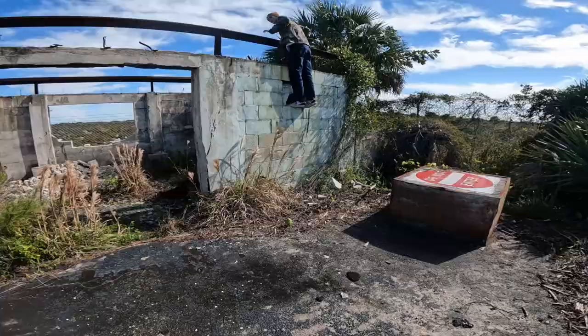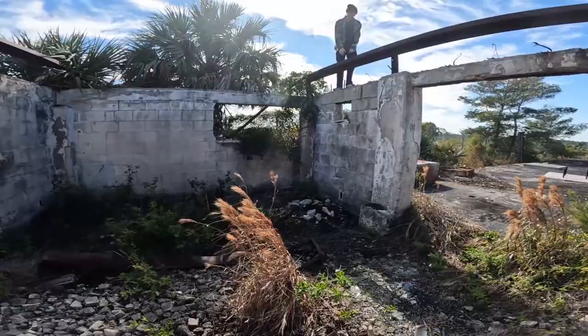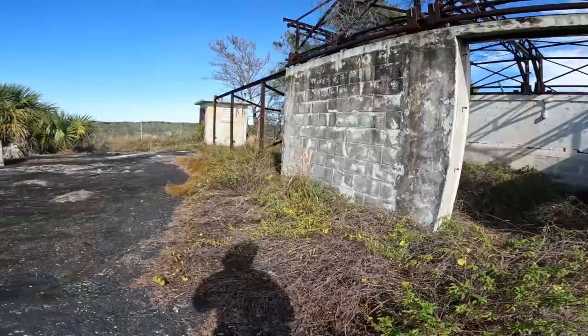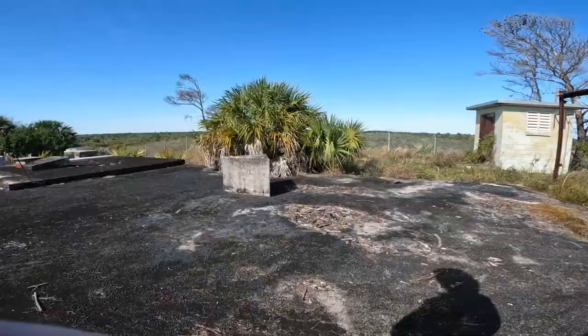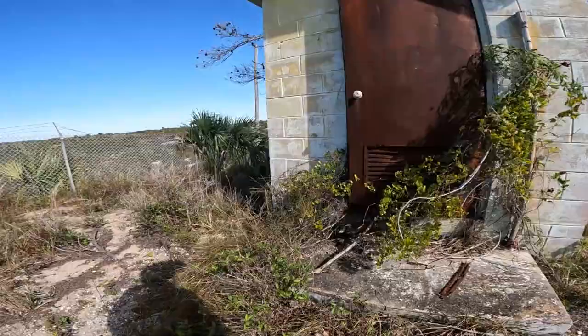You can see these demolished buildings. What do you think this was — some sort of radio communications facility? This place in particular was a really good defensive point for the military, because on top of the hill you can see all the way to the ocean and watch what's going on — whether someone's going to enter the area or not.